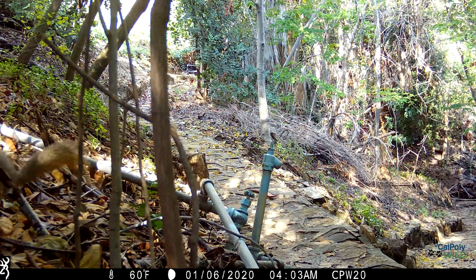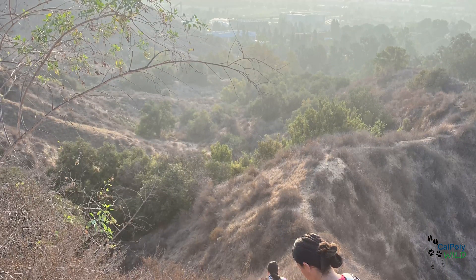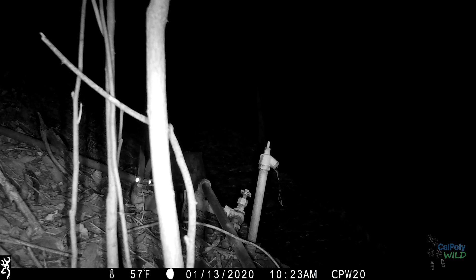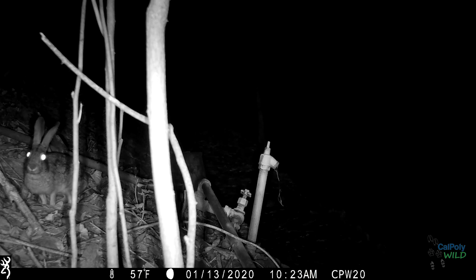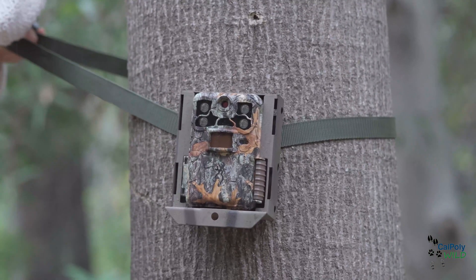Having the Voorhis Preserve here on Cal Poly's campus allows us to protect some of California's native habitats and provide refuge for wildlife. The preserve also allows biologists — including undergraduates and graduate students — to conduct research right here on campus. We're interested in monitoring the wildlife that call Cal Poly Pomona home, and one way we're doing this is by setting up 20 camera traps throughout the preserve to monitor wildlife seasonally and see how surrounding urbanization influences the species here.